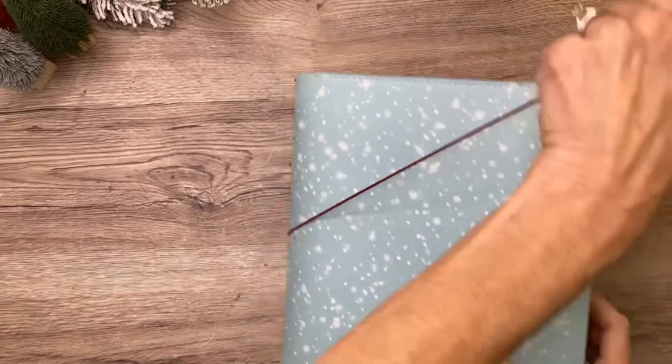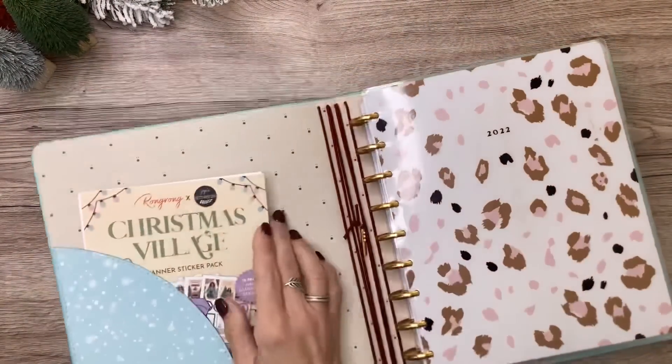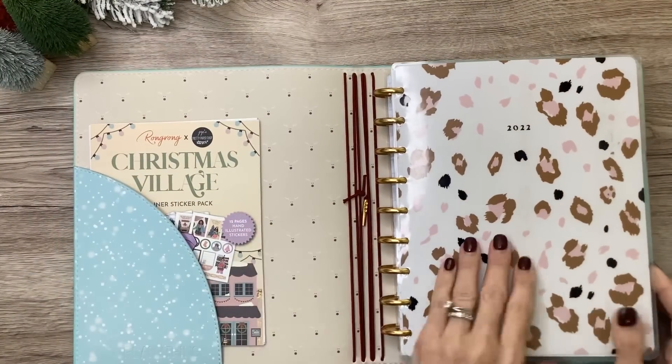All right, you guys. Since it's officially the holiday season, I put my planner in this planner thing cover. I love it. It's got that pretty snow on the outside and the reindeer on the inside.